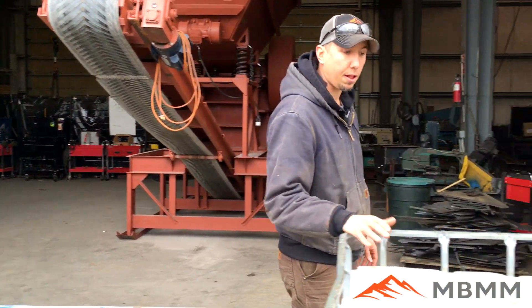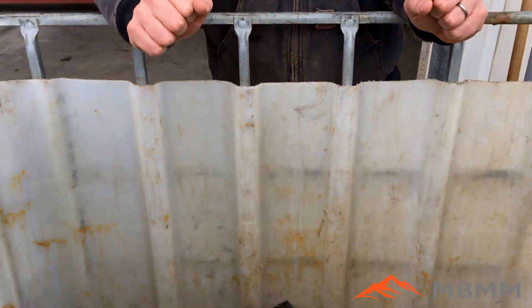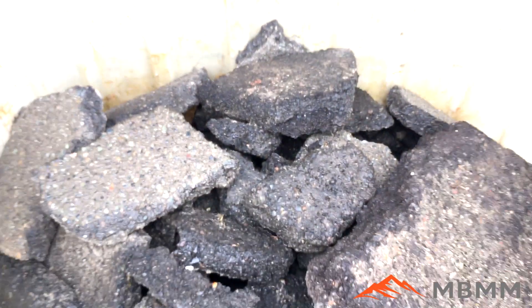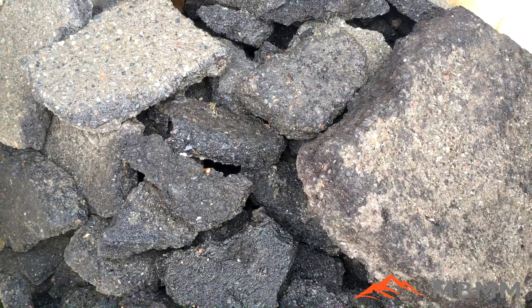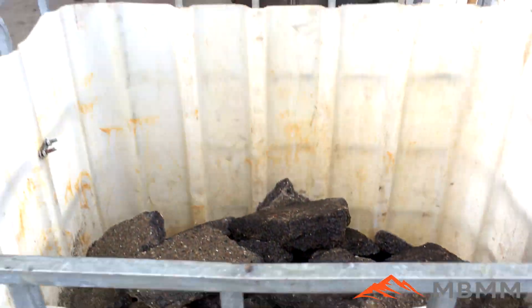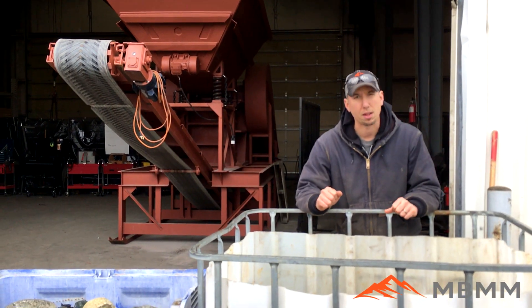The last sample is asphalt. We get a lot of guys that tear up parking lots and roadways and have huge piles of asphalt they want to crush and repurpose. We'll crush the asphalt down to about an inch to an inch and a quarter minus and show you what that looks like.